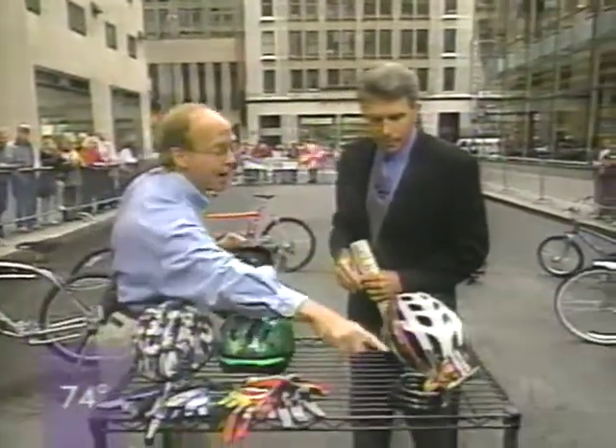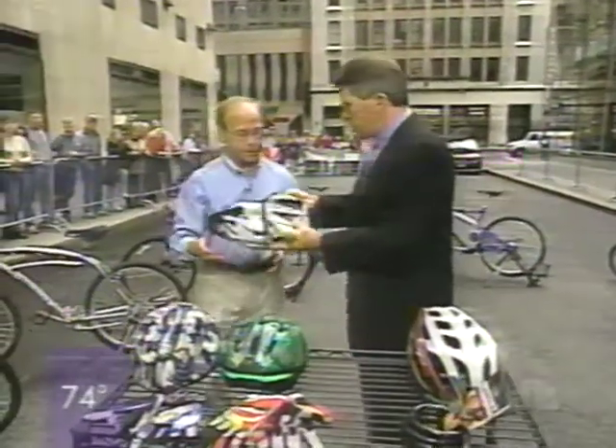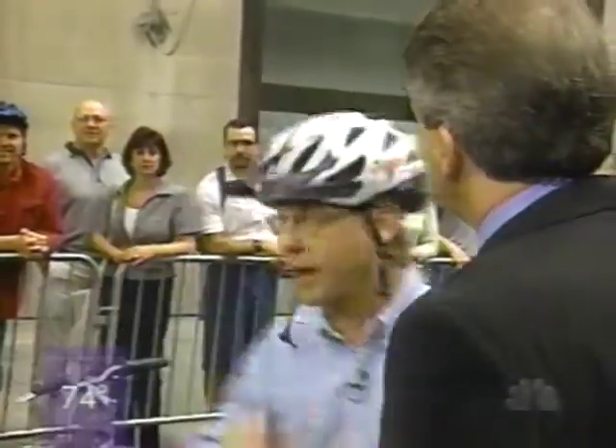Gloves are important. And if you're going to buy a bike, you need to get a lock. The helmet I got has this gripper, and it makes all the difference in the world — it really does. It keeps it on your head so it's not sliding. You need to make sure that you wear it down, not up, but bring it down over your forehead.